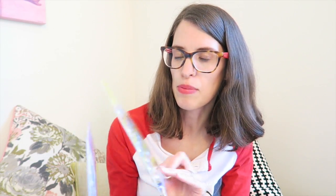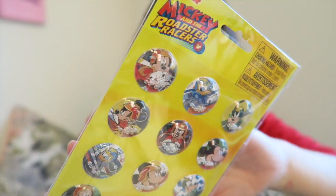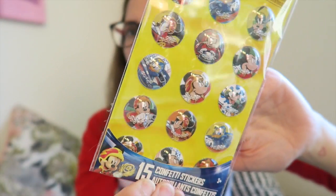For stocking stuffers: Miriam's been watching Shimmer and Shine lately so I got her a Shimmer and Shine sticker set, and this Paw Patrol one for Jude. I also got these little confetti stickers — Frozen ones for Miriam and Mickey and the Roadster Racers for Jude. I hadn't seen these before at my Dollar Tree so I picked them up.